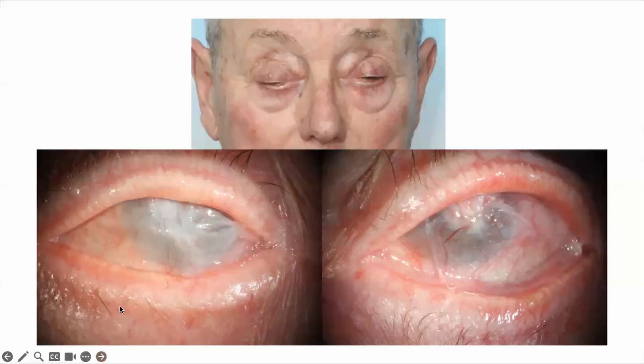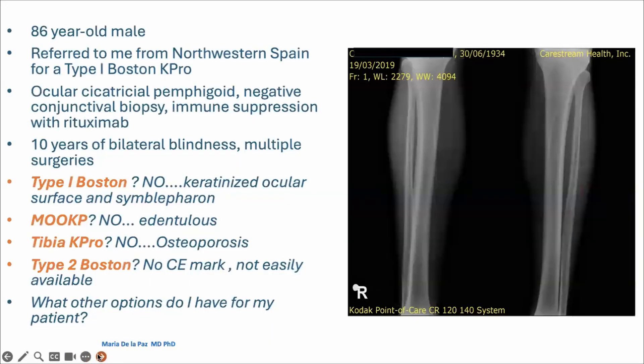So I'm going to present this case. As you can see, this is a patient who has a dry, non-blinking eye. This is an 86-year-old male who was referred to me from northwestern Spain for a type 1 Boston K-Pro. This patient was diagnosed with ocular cicatricial pemphigoid. Although he was negative on conjunctival biopsy, he was on immune suppression with rituximab, and he had been blind for 10 years bilaterally.